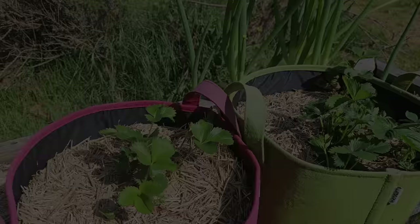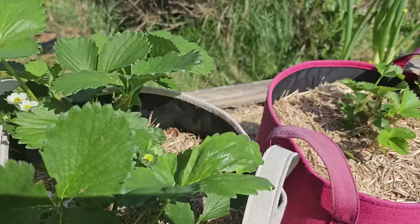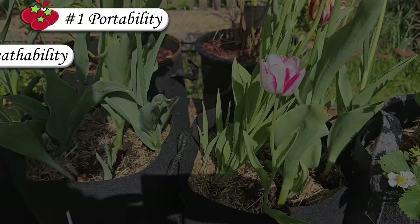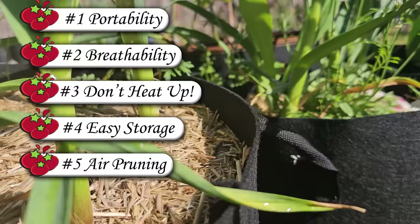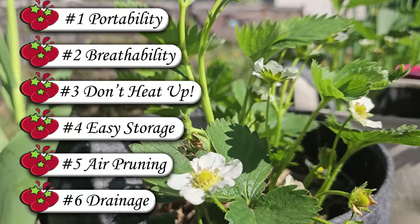Fabric grow bags really do feel like a step up in container gardening. Movable, breathable containers that don't heat up in direct sunlight and that are easy to store once the season is over. Add in the fact that your plants won't become root bound and that they get to enjoy perfect drainage — fabric grow bags and your favorite crops are a match made in heaven.